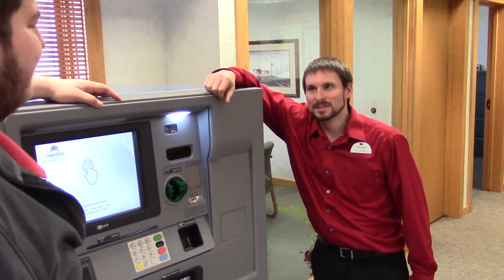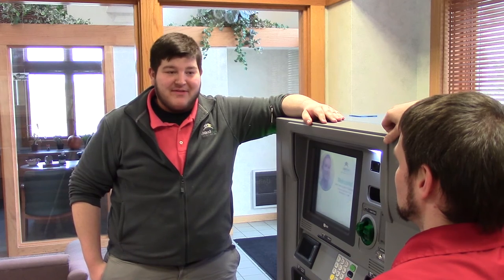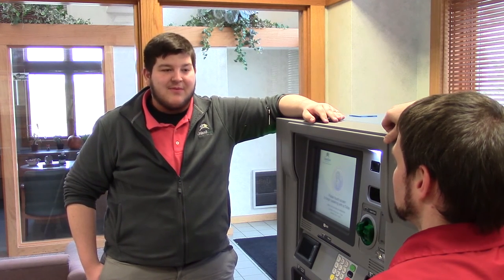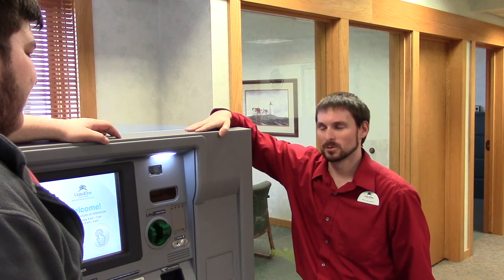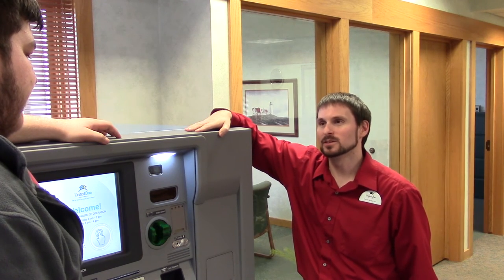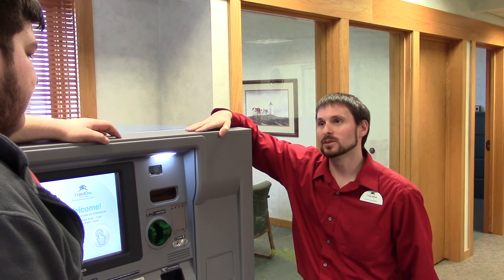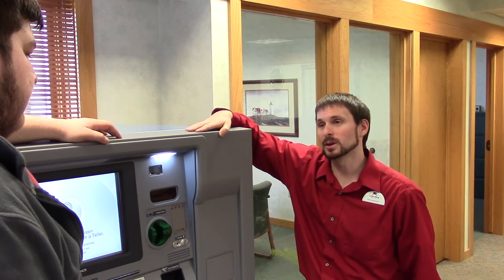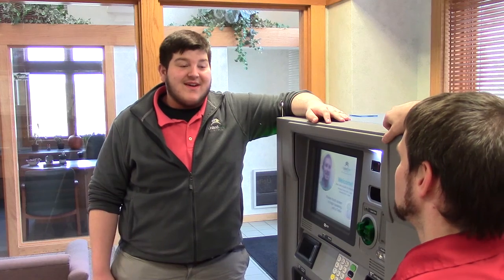So what did you think, Earl? First off, I'm never going to get used to you jumping in and out like that. But I must say, the PTMs are really easy to use. Right, our PTMs are really easy to use. Plus, there's some added convenience. Our drive-thrus with PTMs are open until 7pm Monday through Friday and 4pm on Saturdays.